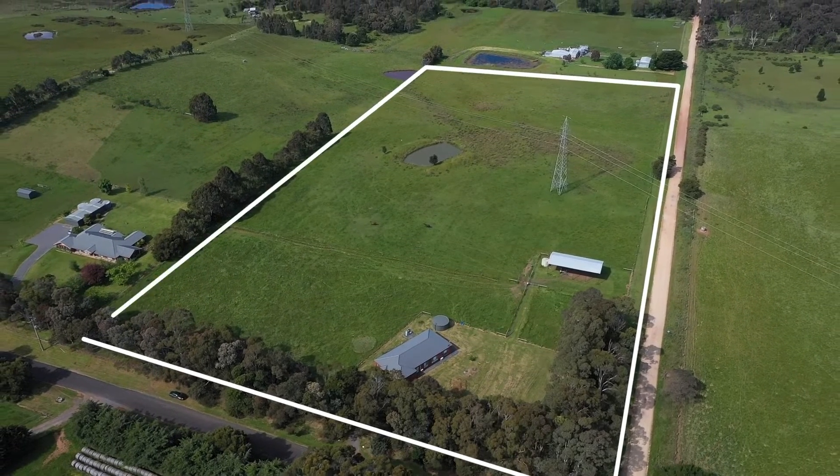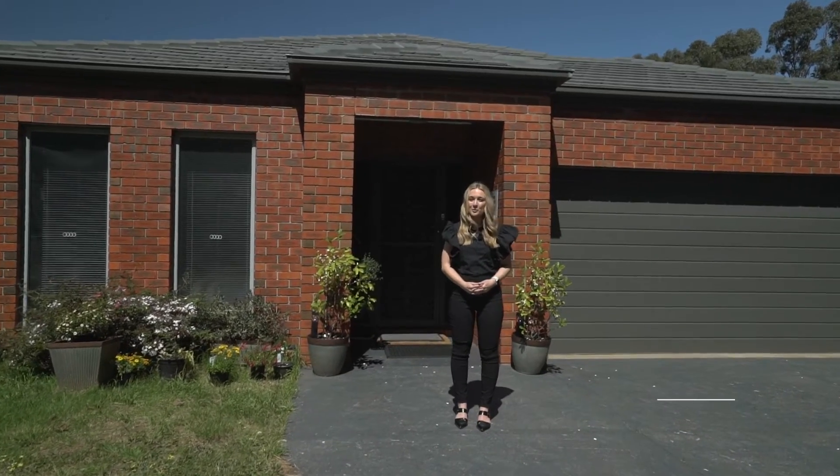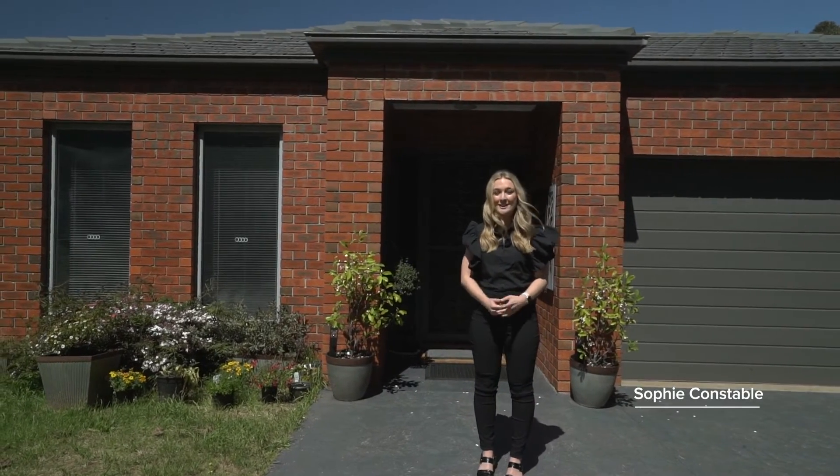Set on just under 15 acres is this quality family home with beautiful views. I'm Sophie Constable and welcome to 260 Blampied Karoochiang Road here in Blampied. Let's take a look.